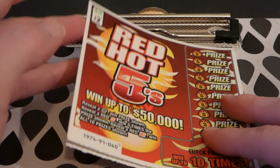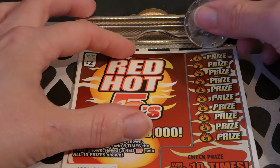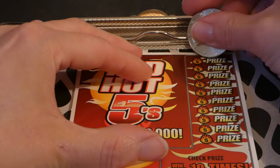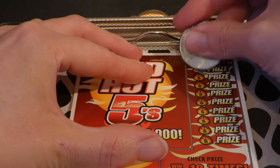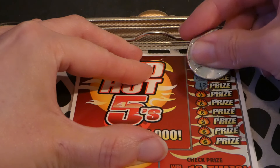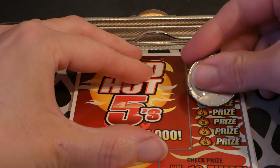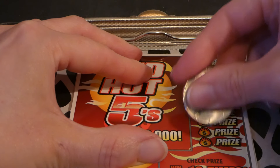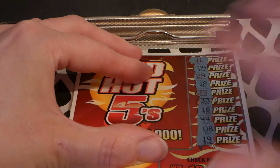How many do we got left? Three tickets left. This is ticket number 40 — back to back to back, not expecting it. 11, 4, 29, 12, 39, 33, 16, 44, 8, and 19. No, we did not win.